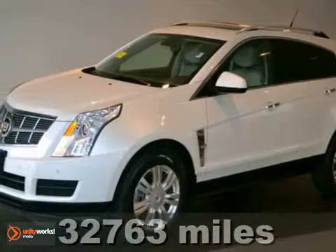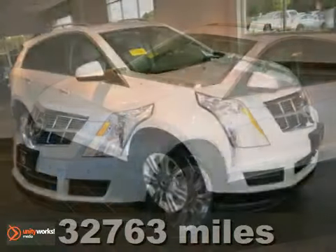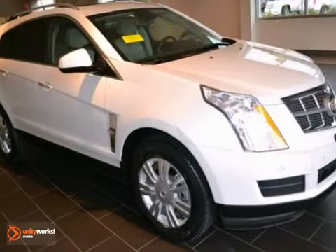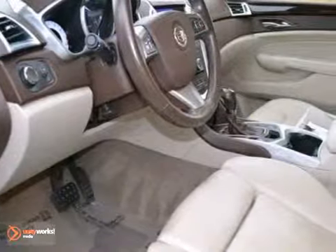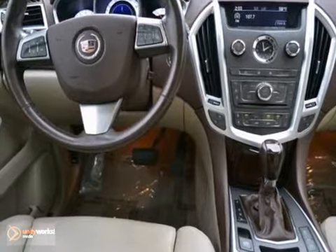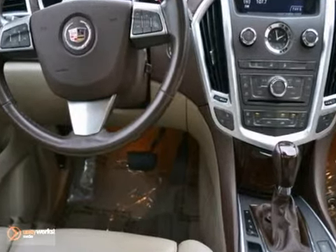If you've been hunting for just the right 2010 Cadillac SRX, then stop your search right here. This is a beautiful luxury SUV that's guaranteed to indulge your senses with heated leather seats, a sunroof, and privacy glass.